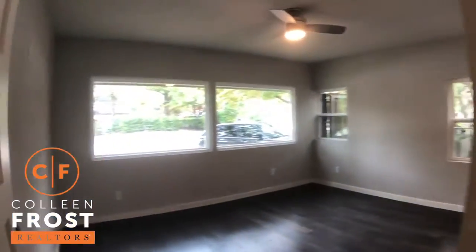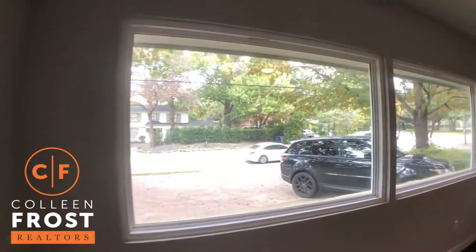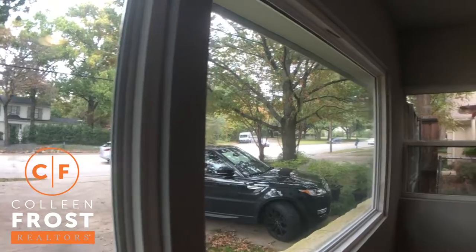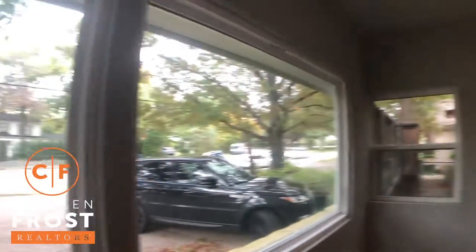We're going to come into our first bedroom. This will make a great home office. Beautiful views of Mockingbird, which we know has just gorgeous properties — such a great street.